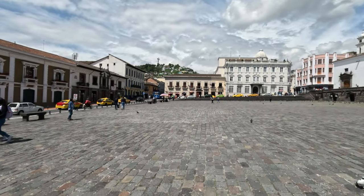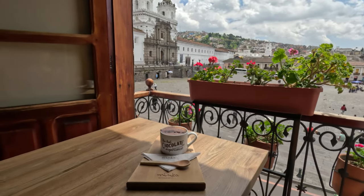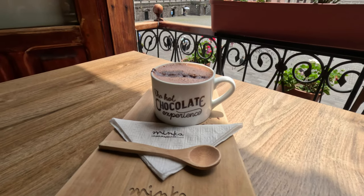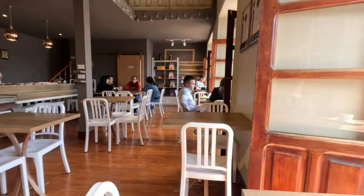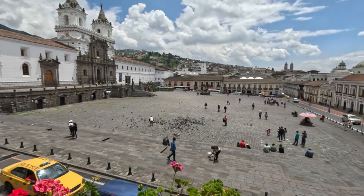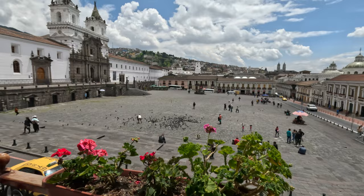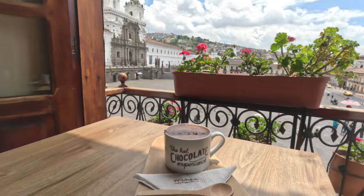I am at Minka Restaurant having some vegan hot chocolate. It's a lovely little place right on the San Francisco Plaza. I've got this incredible view while I enjoy my hot chocolate.